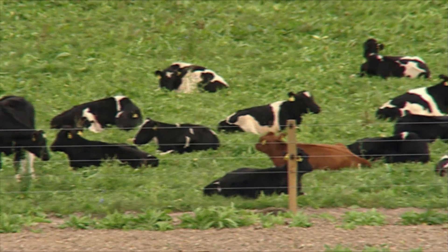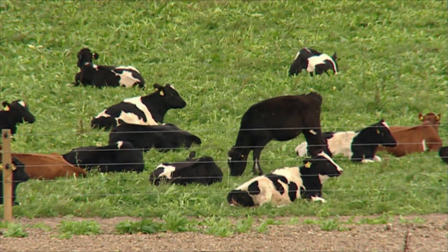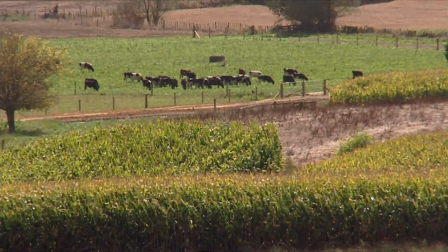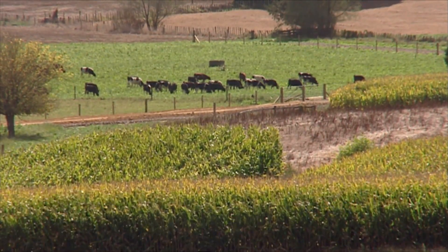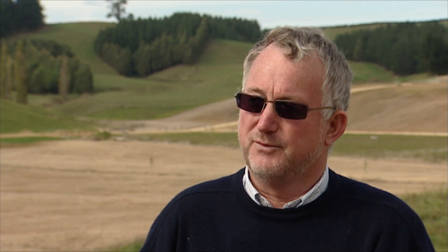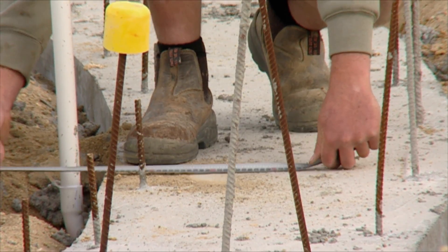All our cows will be EID'd and collared so that we're collecting daily information on milk performance and rumination. We can't do cell counts as such, but we can do mastitis detection, heat detection, and animal health status. In the end, what we're about is science and data, and this gives us the opportunity to collect a lot of it automatically on a daily basis, as a routine part of milking.